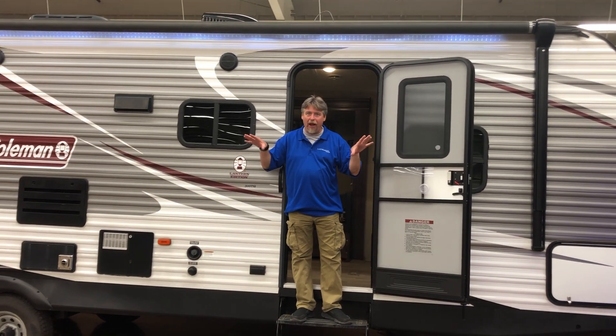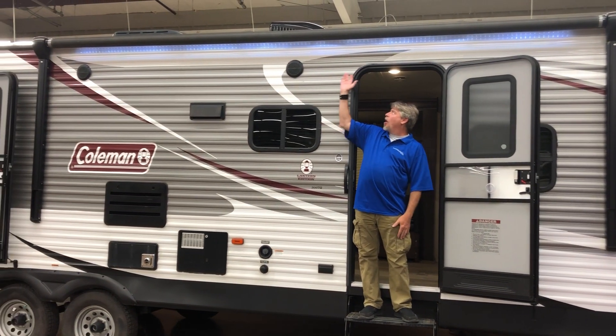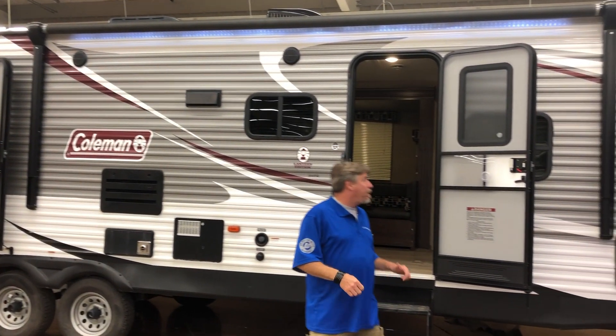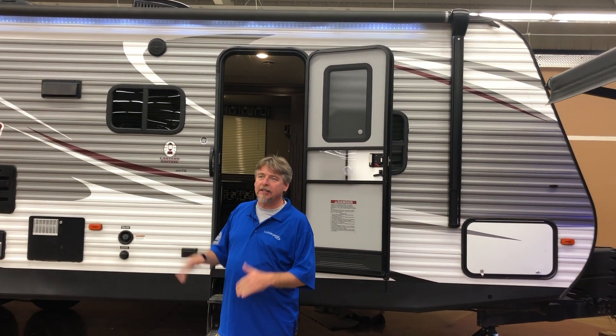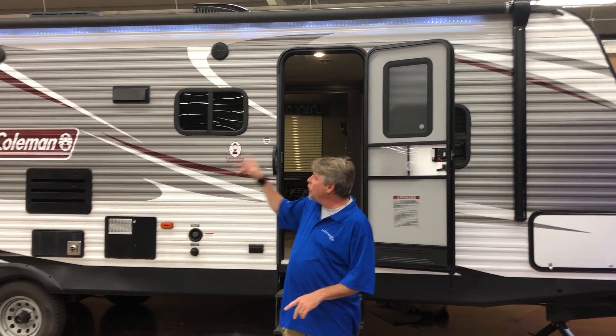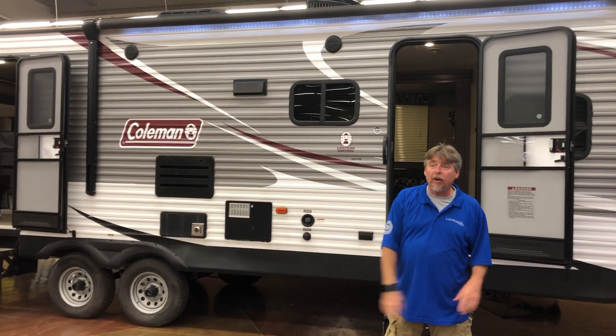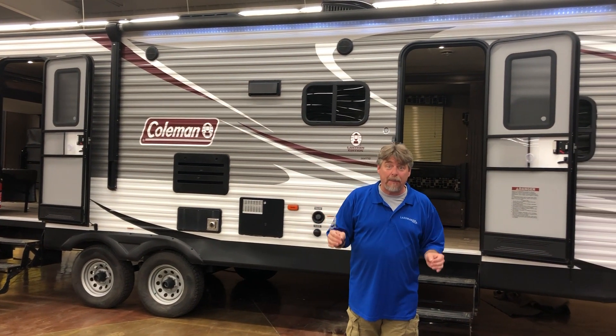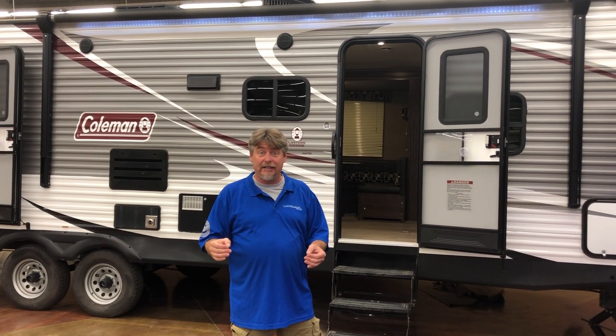This is our little campground here. The awning would be out today and we have a beautiful Coleman lantern here. This is 30 feet. It has two entries — one in the garage area and one in the living room area. This sleeps a lot of people and you can have a lot of fun in this thing.